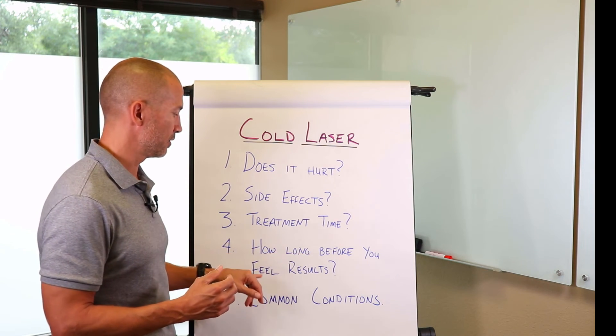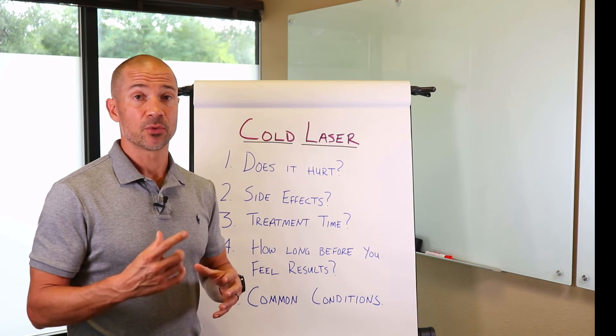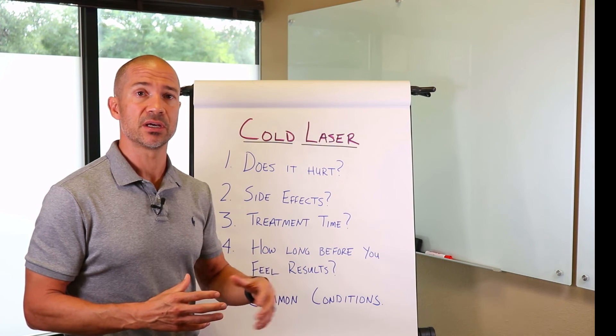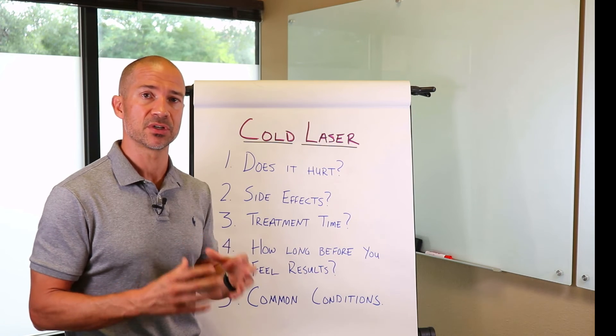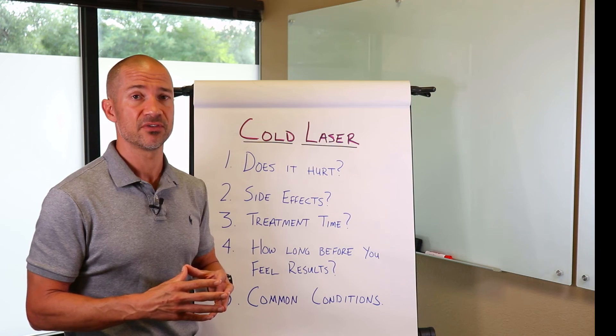How long before you'll feel results? Typically, you'll feel results — a lot of people just after one session. Obviously, it's going to take more than one session to actually address the underlying issue. Usually between 6 and 12 sessions will resolve most issues, but most people do report some immediate change even after the first visit.